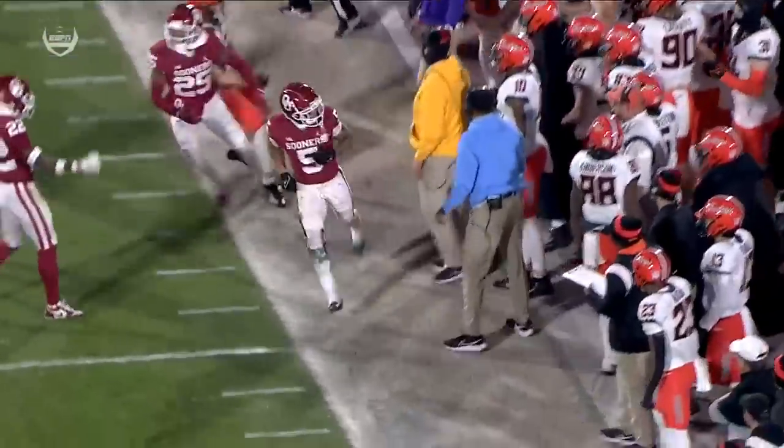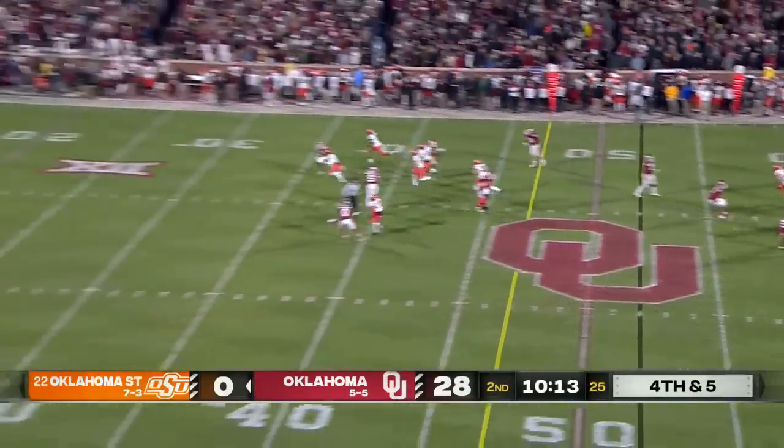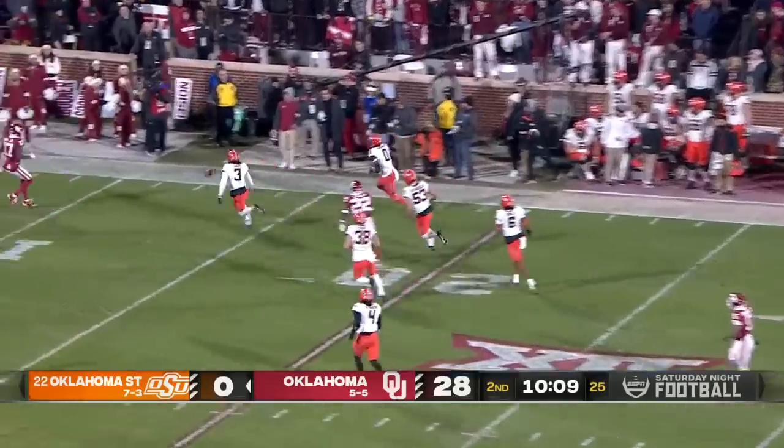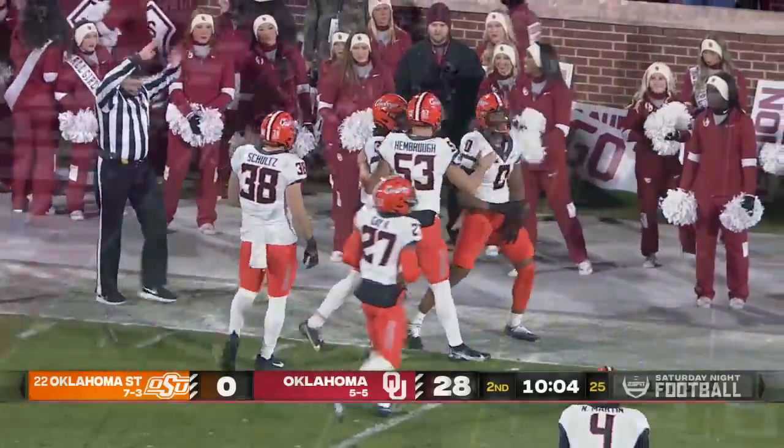First down. He throws that thing just a second late, and just about every facet of his game. Logan Ward — we've called his name more than any other Oklahoma State player in the game; he's the punter. That punt takes a cowboy leap inside the 10 and all the way down to the three-yard line.